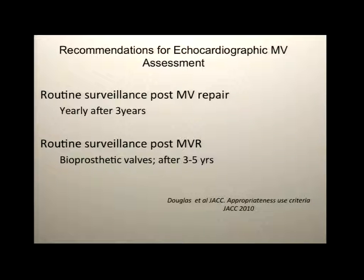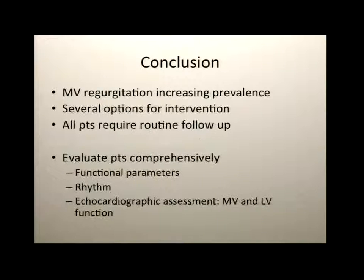In conclusion, the prevalence of mitral regurgitation is increasing, and the options, approaches, and types of intervention are increasing as well. All patients require routine follow-up. We really need better guidelines post-repair and post-mitral clip, as we're going to see a sea of different interventions being performed. Patients need to be evaluated comprehensively — their functional parameters, rhythm, and echocardiographic assessment. Thanks for your attention.